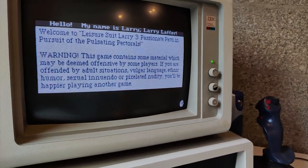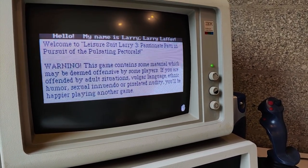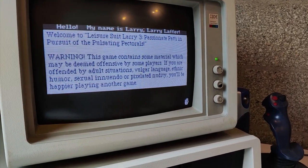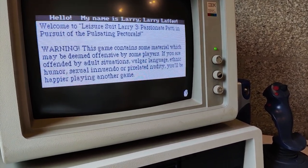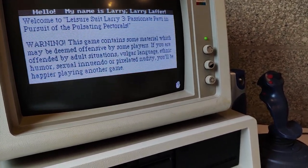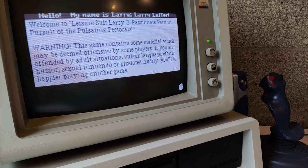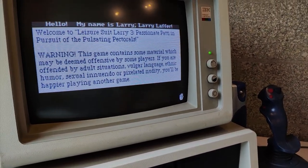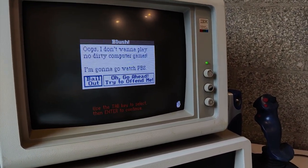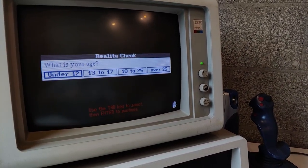I think I pressed Enter at the wrong time and jumped past part of the intro - sorry about that. Welcome to Leisure Suit Larry 3: Passionate Patty in Pursuit of the Pulsating Pectorals. Warning: 'This game contains some material which may be deemed offensive by some players. If you're offended by adult situations, vulgar language, ethnic humor, sexual innuendo, or pixelated nudity, you'll be happier playing another game.'